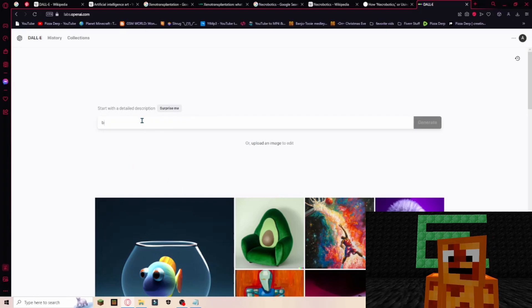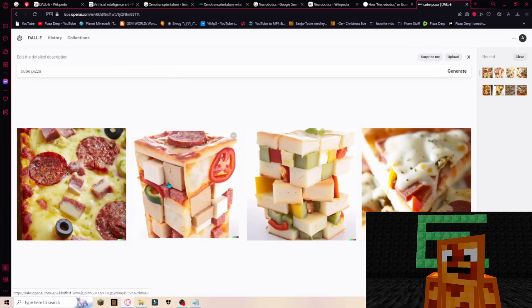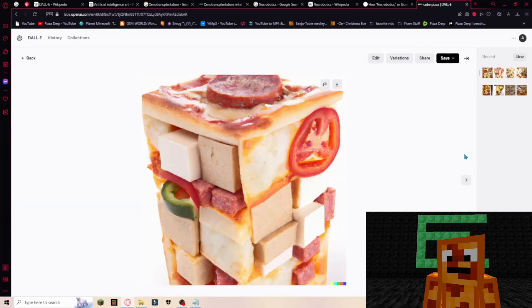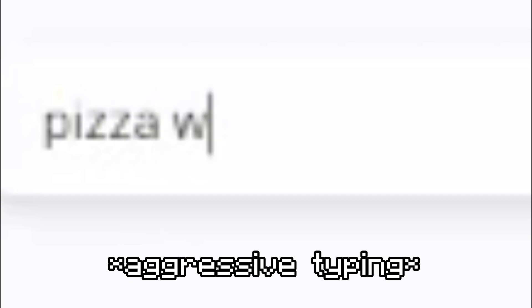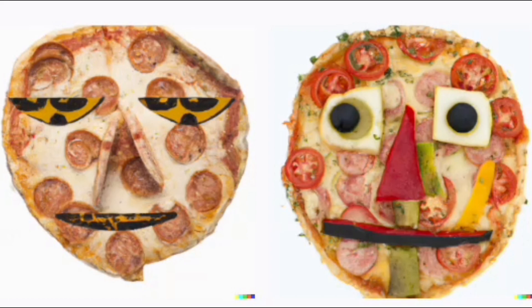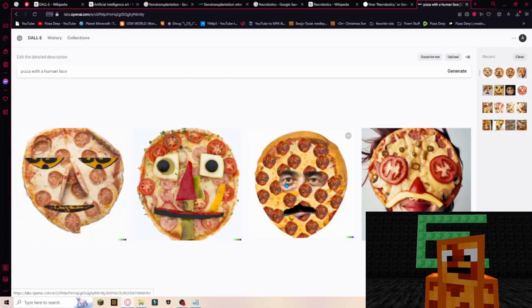First things first, let's try 'blocky pizza slice.' Oh crap, I put 'slive' — this ain't blocky at all. Let's try 'cube pizza.' What the heck? Okay, that looks so weird. We could try 'pizza with a face.' Okay, this one looks really creepy. Let's try to make it very freaking creepy. Oh, is that a mustache on him?